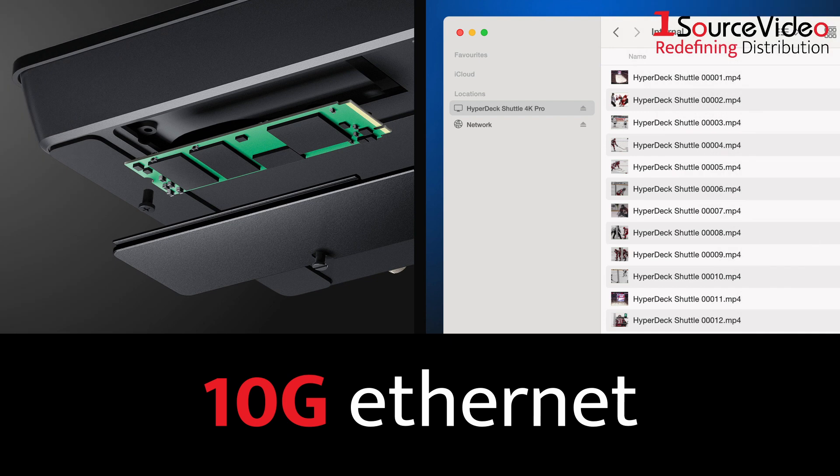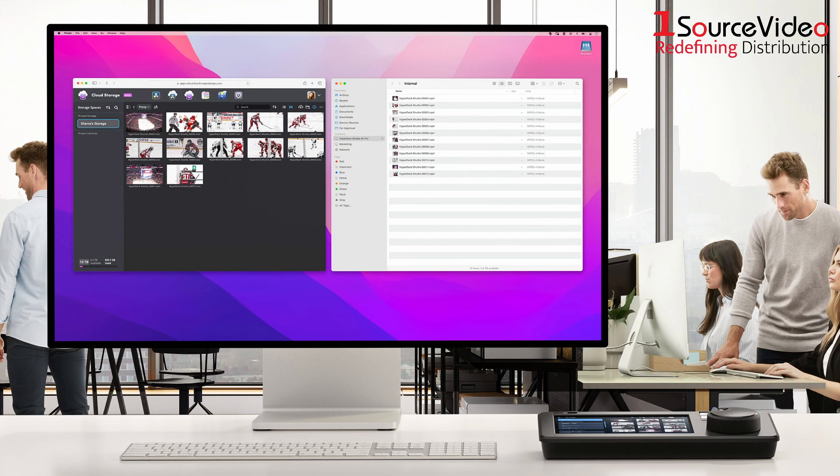Other features include 10G Ethernet that lets you access the HyperDeck's built-in M.2 storage over your local network and even sync to Blackmagic Cloud.